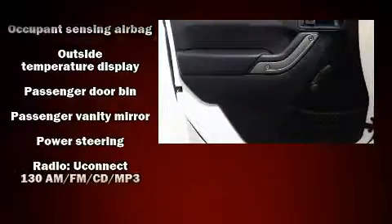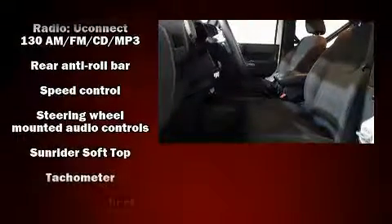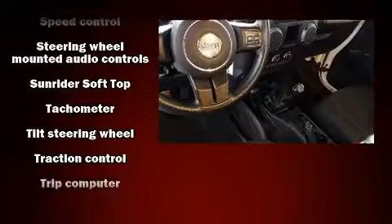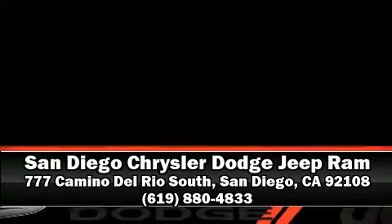Four-wheel disc brakes with ABS brake assist technology provides extra pressure when applying the brakes. This vehicle has achieved certified pre-owned status, bypassing Jeep's rigorous certification process. Stop by our dealership or give us a call for more information.